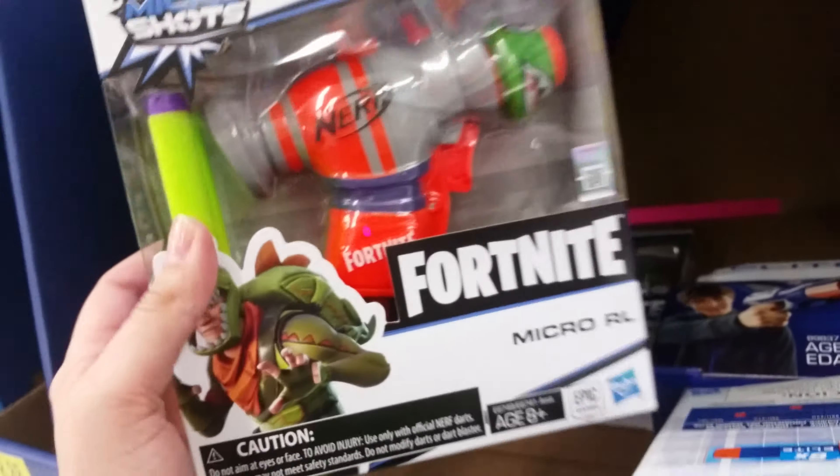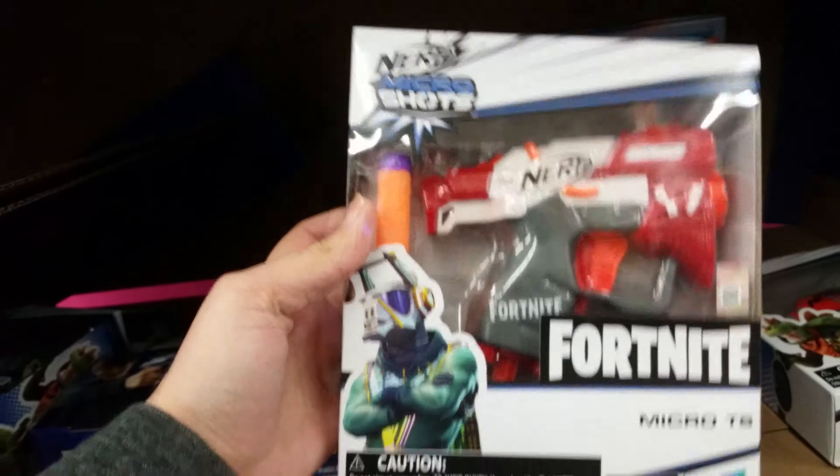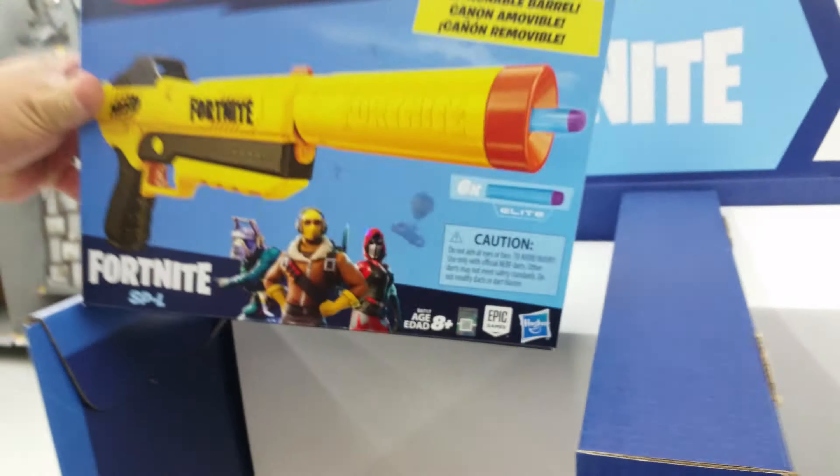And then they have this micro one. I believe they have a micro one as well — that's the loot llama. That's just a regular Nerf gun, that one doesn't belong. We're gonna play 'what doesn't belong.' Man, these have gone pretty quickly — I literally lucked out on this one.